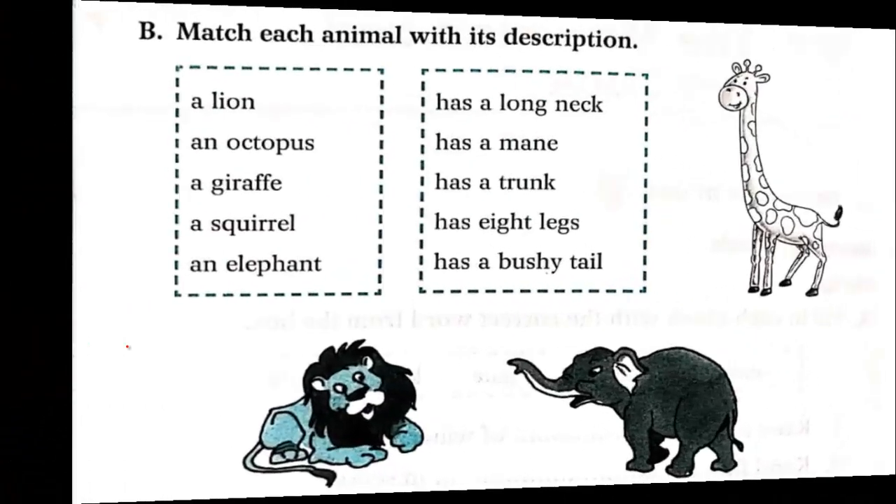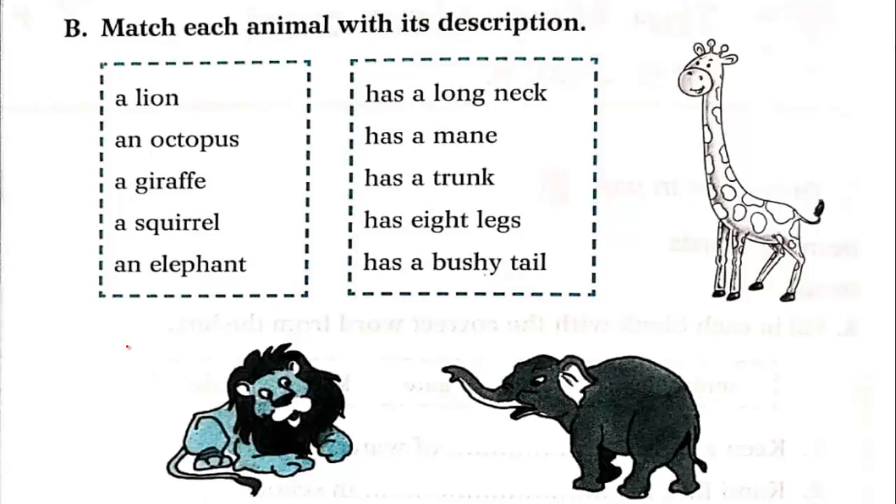Next exercise: match each animal with its description. Animals listed include lamb, lion, octopus, giraffe, squirrel, and elephant. Descriptions given are: has a long neck, has a mane, has a trunk, has eight legs, has a bushy tail. A lion has a mane.